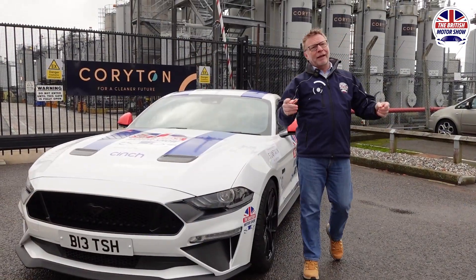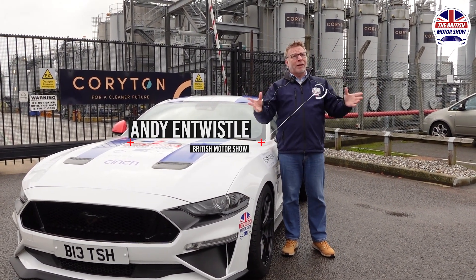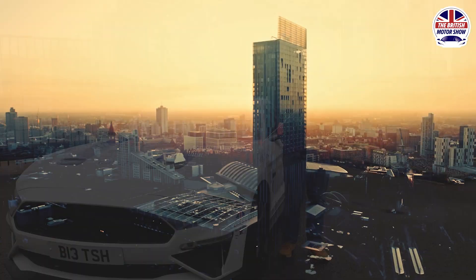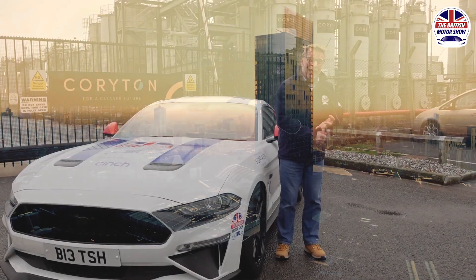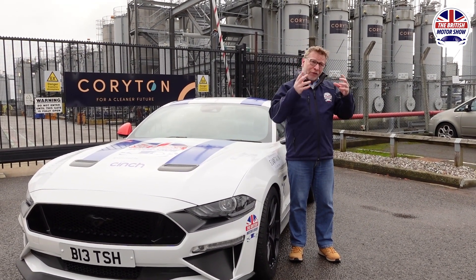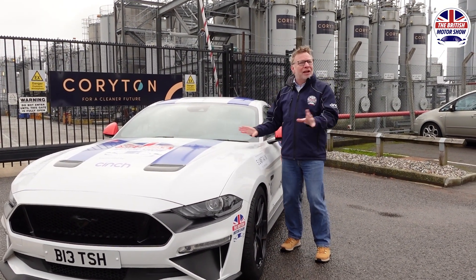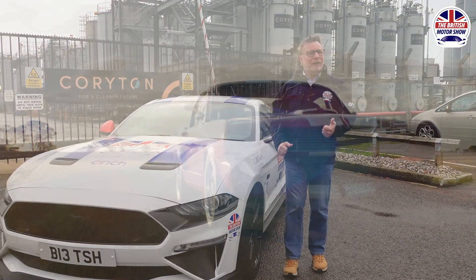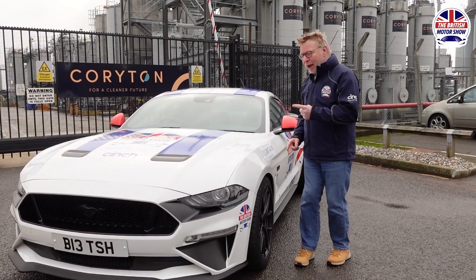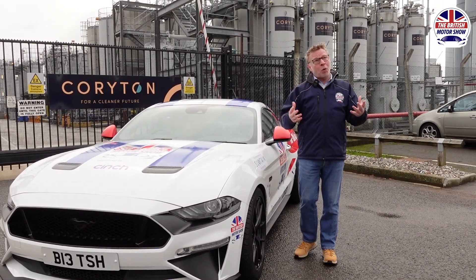So what we're planning on doing is — we know that electric cars, they're the future, we all recognise that. But some people aren't ready at the moment for an electric car. They might live in a block of flats, they might not be able to afford it yet, or it's just not right for them. So what we're trying to do is understand what we can do for those people. We're not saying that this is going to replace the electric car — we know that's the future. But if I've got a classic car, I don't want to convert it to electric, but I want to do the right thing. So can we run a V8 Mustang sustainably?